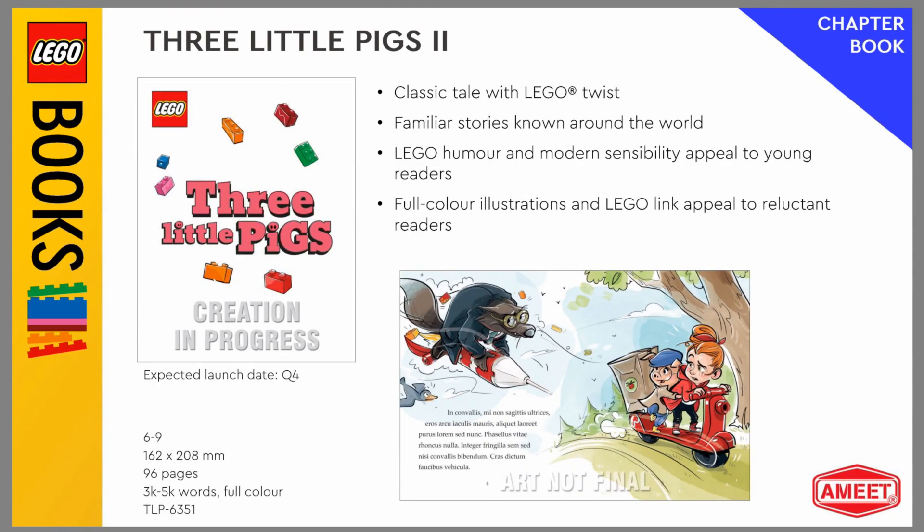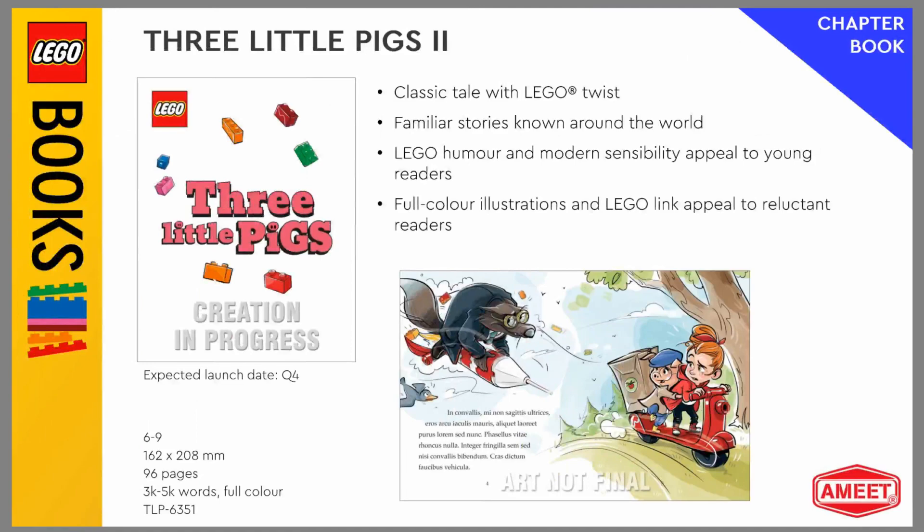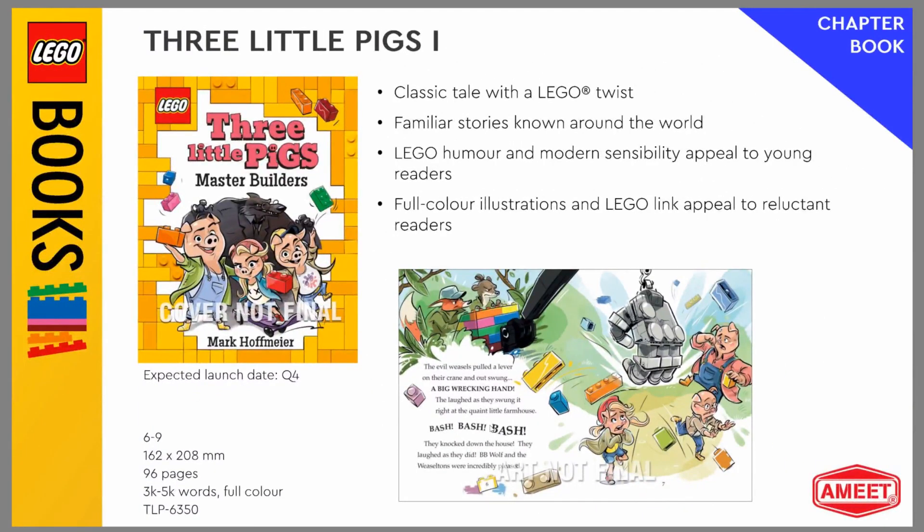This was one that caught my eye — the Three Little Pigs story. There are two different Three Little Pigs books coming out, and I love the artwork on these. It just looks really fun, but they have the Three Little Pigs story tied in with LEGO. It's the Three Little Pigs Master Builders — a really cute idea. I used to love picture books when I was young, so I would have totally gotten these LEGO ones if they had existed back then.